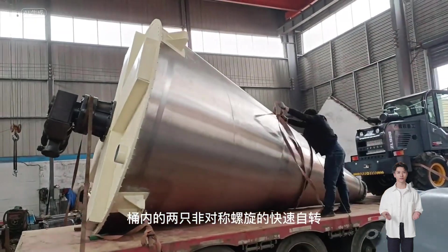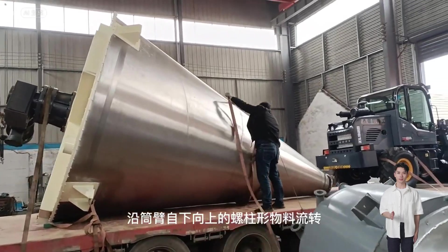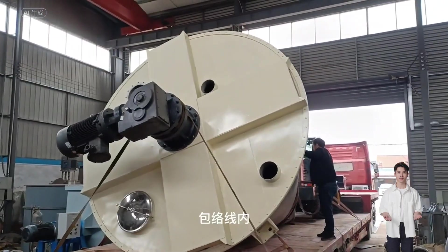Inside the barrel of this mixing equipment, there are two asymmetric spiral blades that rotate rapidly, lifting the materials upwards. This forms two asymmetric spiral columns of materials moving upwards along the barrel wall from bottom to top.